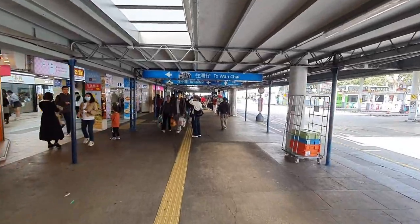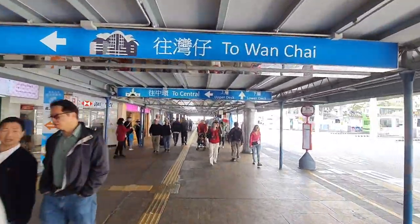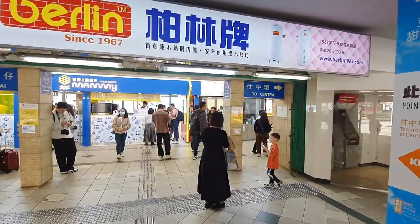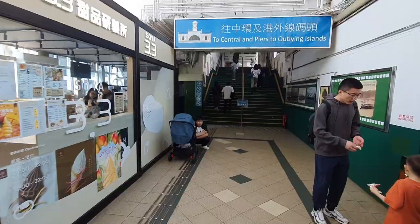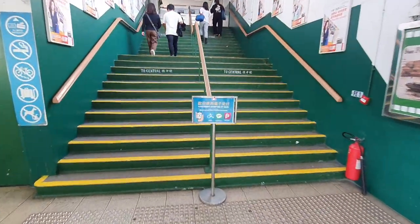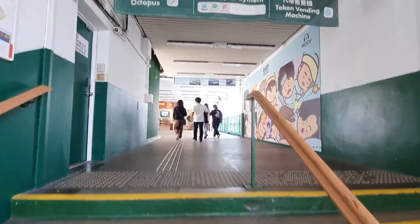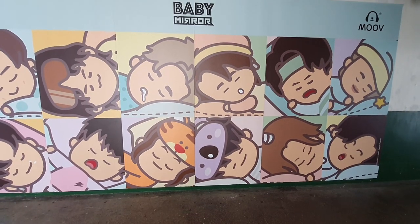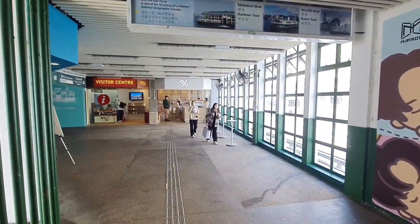There is a post office located on the way too. An Octopus card can also be used to pay the fare, and token machines are available which accept cash. It's an iconic and scenic way to travel between these two major areas of Hong Kong. The journey offers fantastic views of the Hong Kong skyline and Victoria Harbor, especially during the evening when the city is lit up. The Star Ferry terminals are easily accessible from public transportation, and the ferry service operates frequently throughout the day.